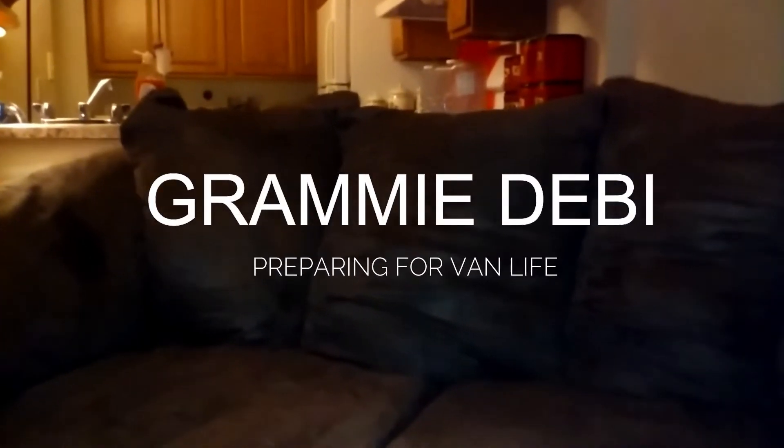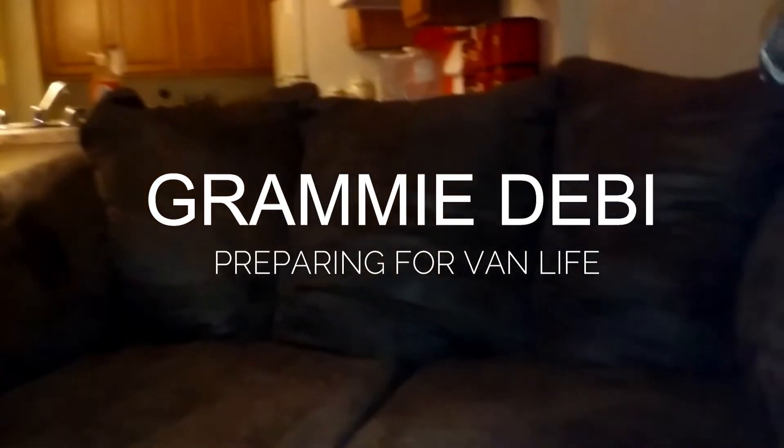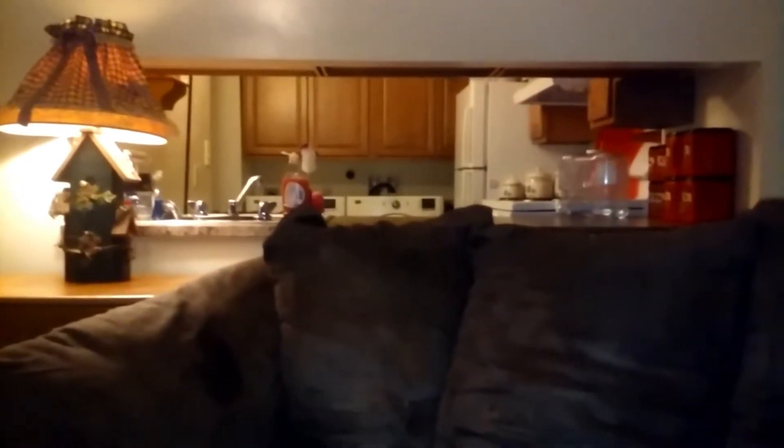Okay guys, this is just a little update. This is where that giant stack was that I've been working on for the last couple of days. Got the kitchen cleaned up and I'm really getting a lot done in here.